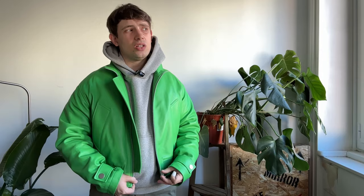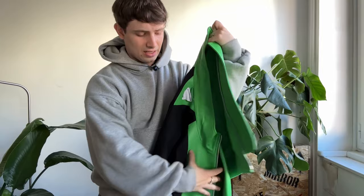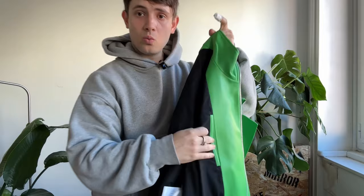I guess next video I'll record it in my studio instead. This jacket retailed for around 2500 euros — so a bit on the pricier side. The only flaw I think for this jacket is that on the inside there's only one pocket, and it would have been nice if it had a zipper or a snap button or something.